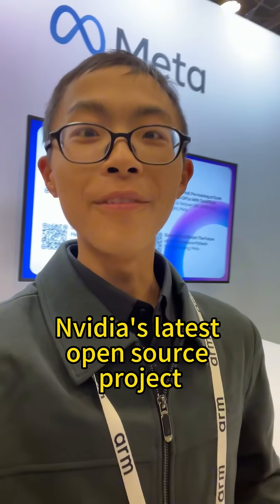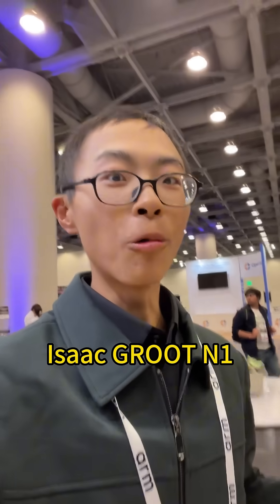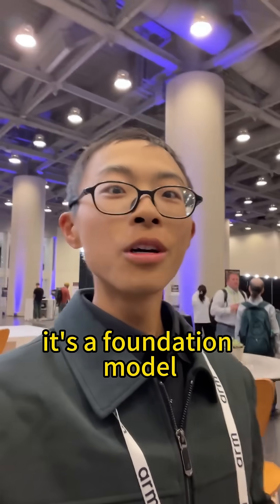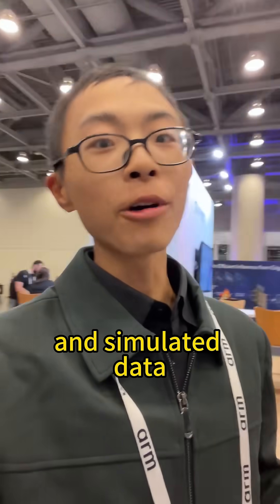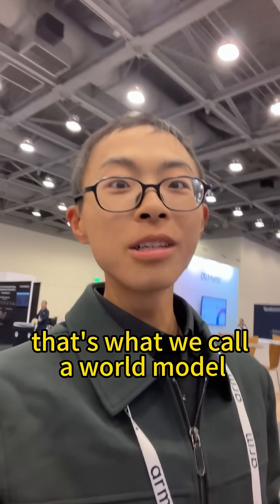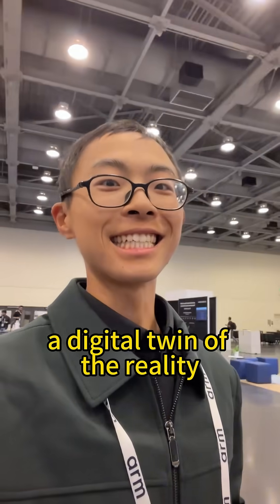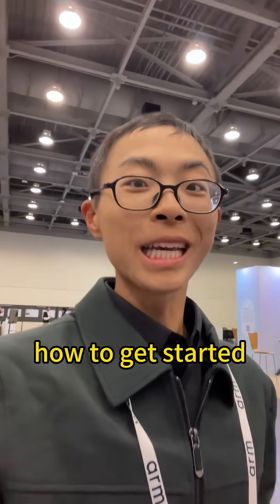And that's the idea behind NVIDIA's latest open source project, ISAAC Groot N1. It's a foundation model for humanoid robots, learning from both real-world and simulated data. It's not only a text-based transformer, but a vision transformer — what we call a world model, a digital twin of reality. And that's robots reasoning, not just repeating.